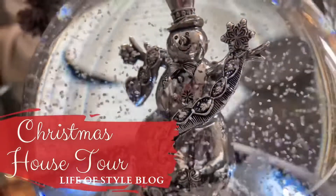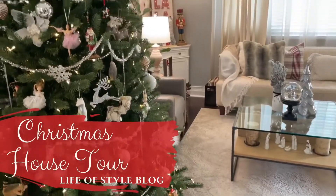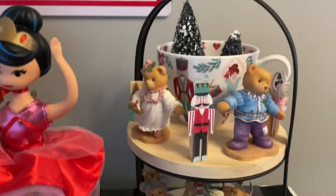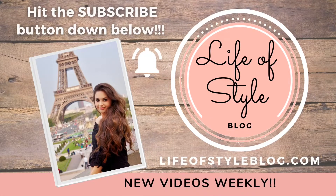Hey guys, welcome back to my channel. In today's video, I'm going to be taking you through how I decorated my house for Christmas this year. I'm going to let you know where everything is from, and anything I can find a link for I will be leaving in the description box. If you are new here, I would love for you to consider joining us by subscribing down below.